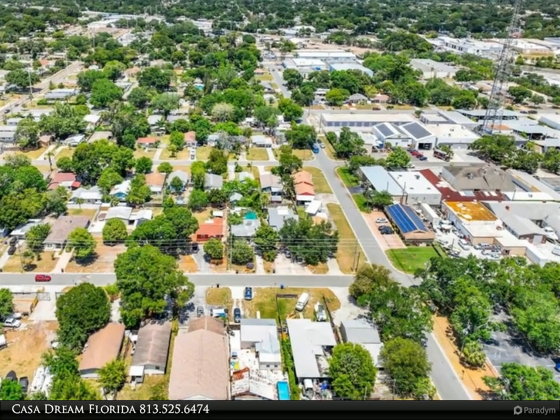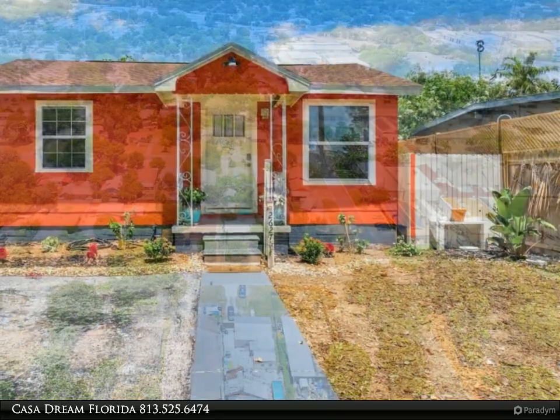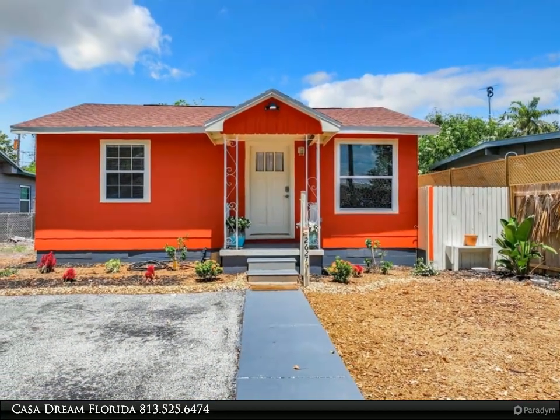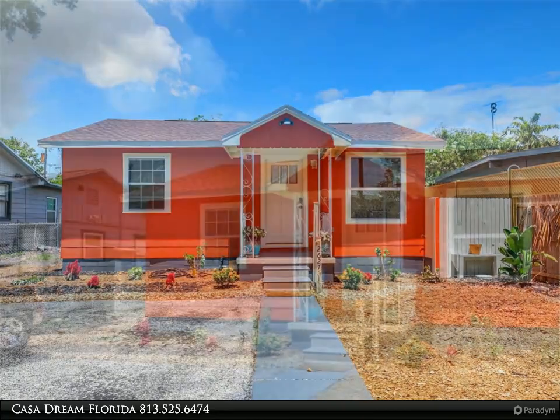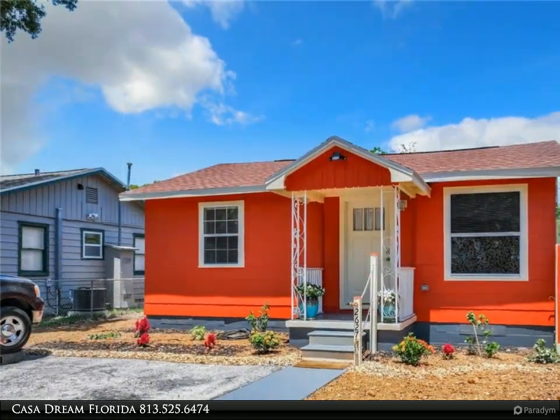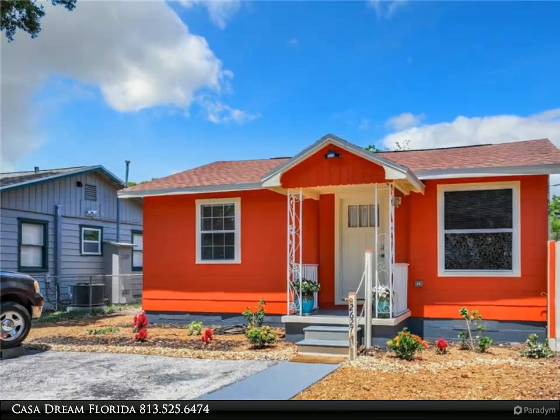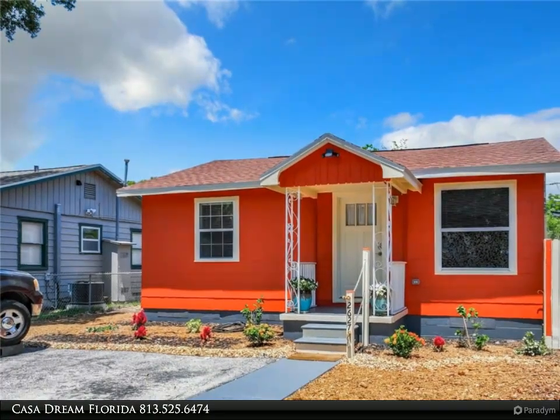Welcome to this fully updated single-family home, perfectly situated on a serene street in vibrant St. Petersburg. This property features a fresh new roof, crisp new paint inside and out, and a new air conditioner installed in 2021, ensuring a sleek and modern look from the moment you arrive.